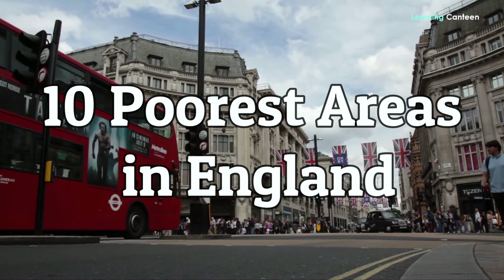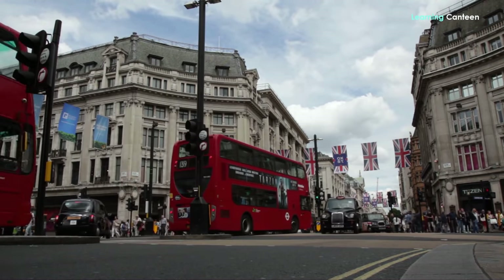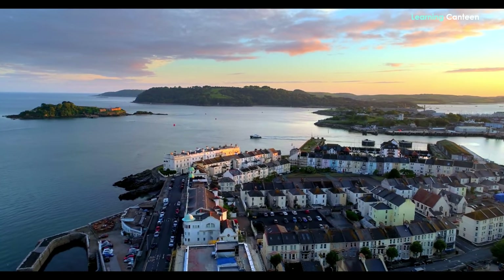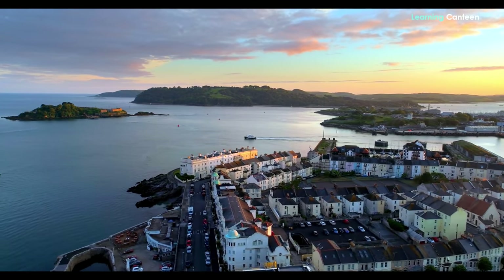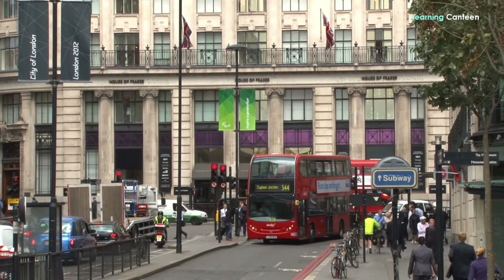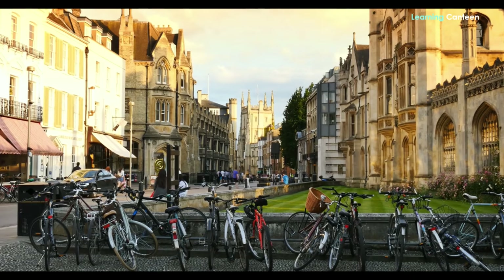10 Poorest Areas in England. Despite England's strong and positive economic indications, some of its areas are not having the complexion reflected by its overall data. In other words, some of its areas are poor, at least in a relative sense — and in the real sense, they're poorer than cities in other parts of Europe.